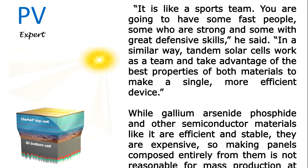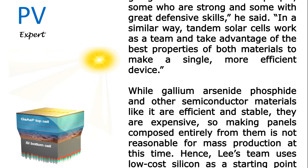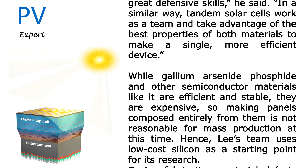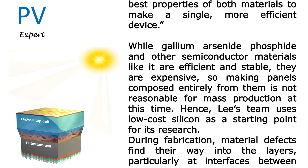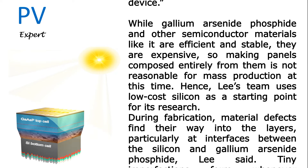While gallium arsenide phosphide and other semiconductor materials like it are efficient and stable, they are expensive, so making panels composed entirely from them is not reasonable for mass production at this time. Hence, Lee's team uses low-cost silicon as a starting point for its research.